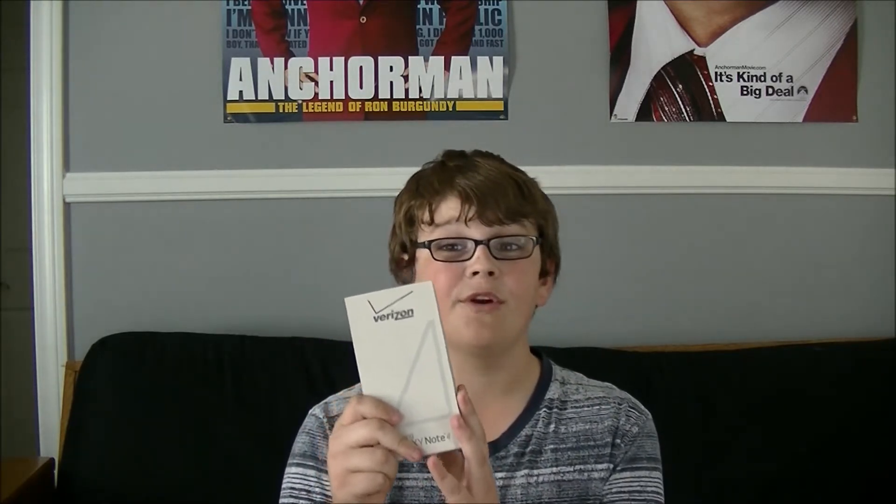But towards the end of those two years, I found myself wanting more. So that's when I decided to go to the Best Buy down the street and get my Samsung Galaxy Note 4. This is a white Verizon 32GB Note 4 and it served me very well for the four months that I used it.